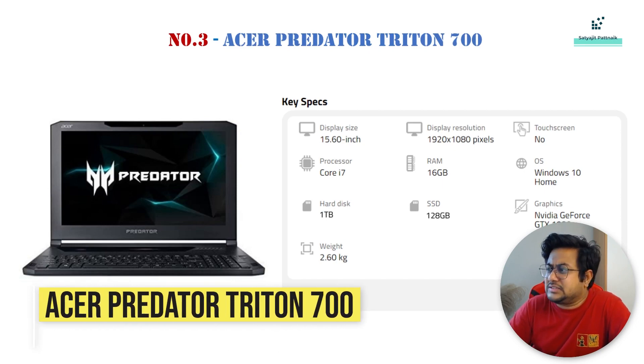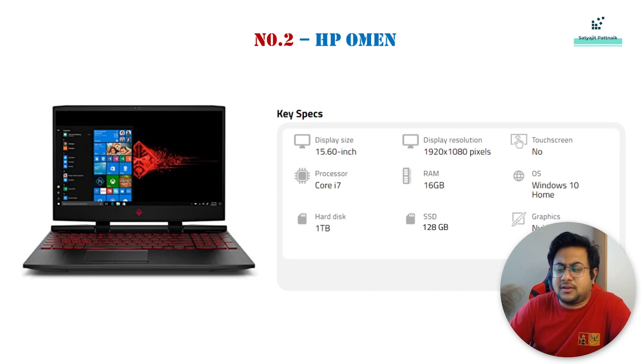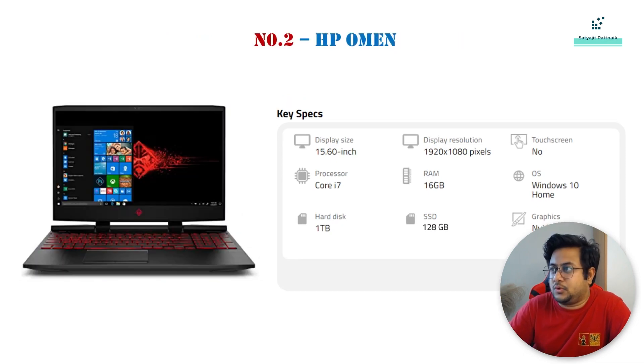Number 3 is the Acer Predator, which has very similar configurations and comes with GTX 1080. I used to use Acer initially — my very first laptop about 10 to 15 years back was an Acer. I had some bad experiences personally, but the reviews for the Acer Predator are really good, so you can choose it.